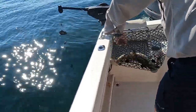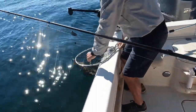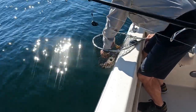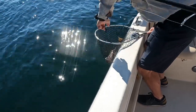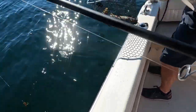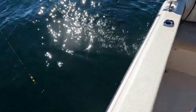Good job, bud. Do you want to take a picture with him, bud? Video's good enough? Yeah, if we have video of it, that's good enough. That didn't take long. All right. Get him back in the water fast. There he goes. Perfect.